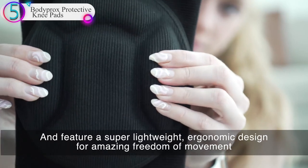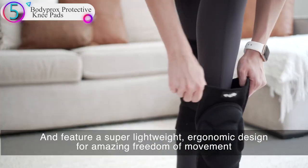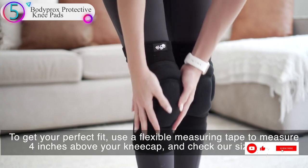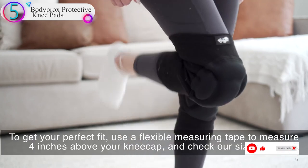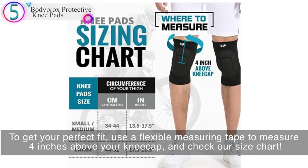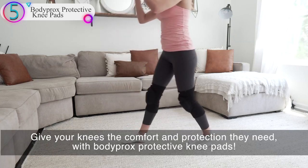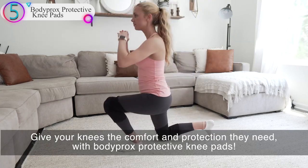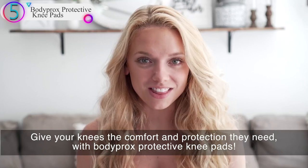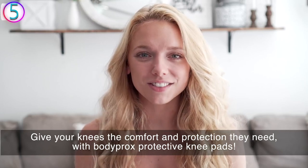The pads are crafted with high-density foam that keeps your skin dry and comfortable while you exercise, and feature a super lightweight, ergonomic design for amazing freedom of movement. And amazingly, they will not slip down. To get your perfect fit, use a flexible measuring tape to measure 4 inches above your kneecap and check our size chart. Give your knees the comfort and protection they need with BodyProx protective knee pads.